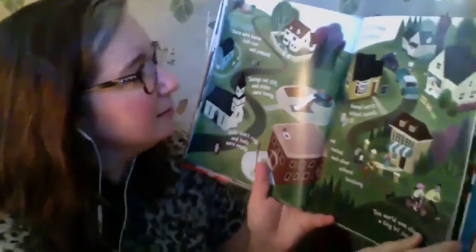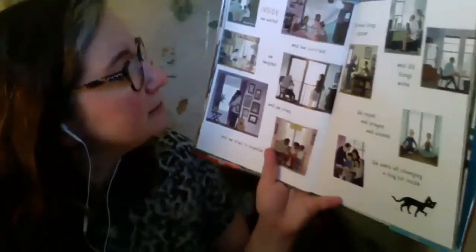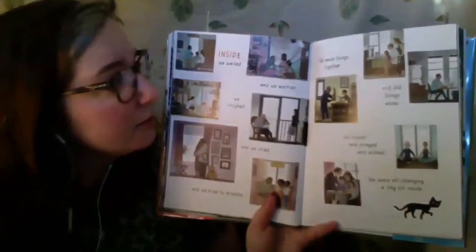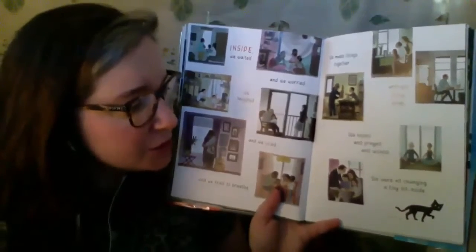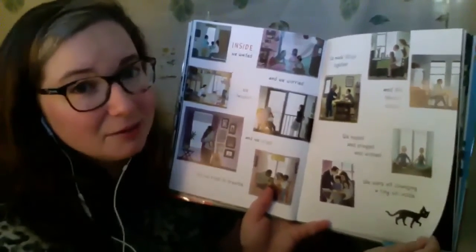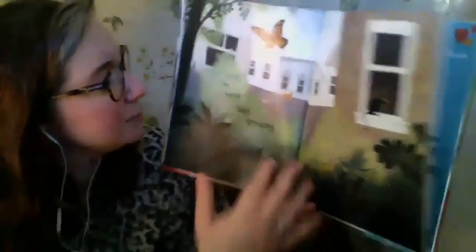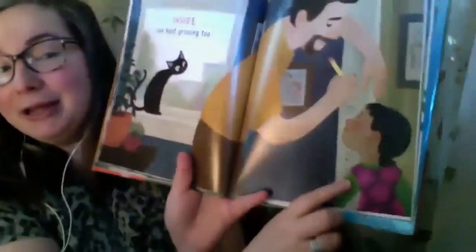There's a happy birthday sign. Inside, we waited, and we worried, and we laughed, and we cried, and we tried to breathe. We made things together and did things alone. We hoped and prayed and wished. We were all changing a tiny bit inside. Outside, the world kept growing. Do you see all the ferns? Do you see all the leaves? Oh, there's a really cool butterfly. Inside, we kept growing too.